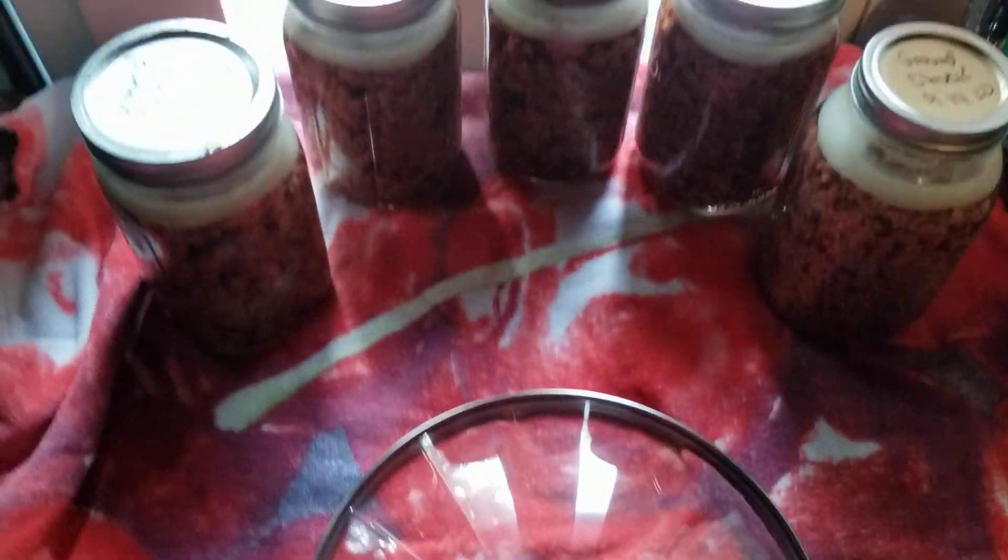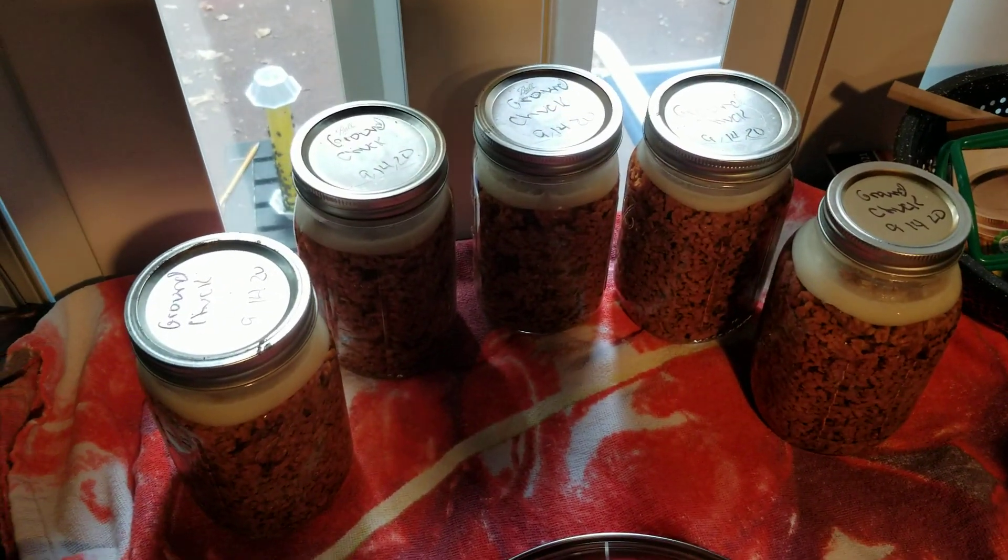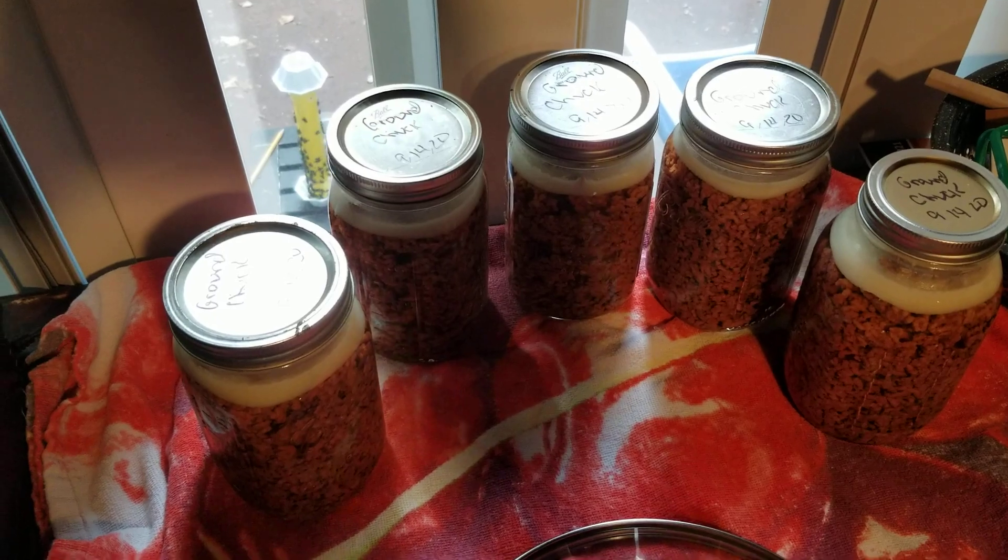The other day I canned about 8 pounds of ground chuck. I have 9 pounds of fresh sausage that I bought off a friend that knows somebody that processes their own pigs, so I'm probably going to can that this weekend.